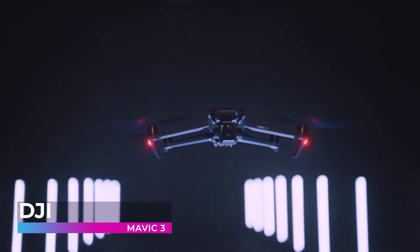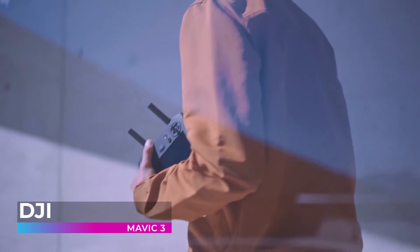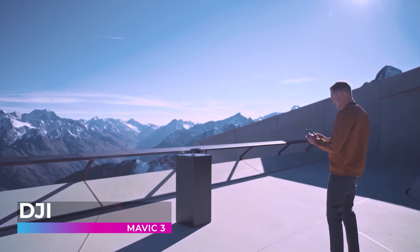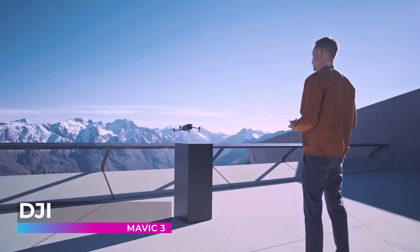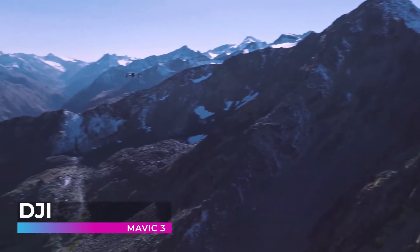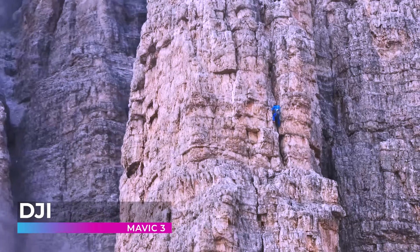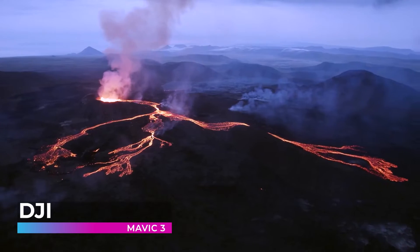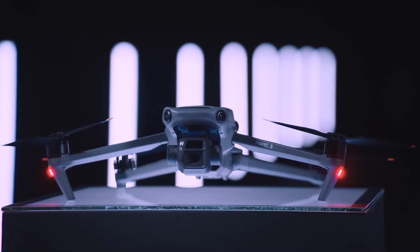In the hands of the pilot, the Mavic 3 transforms into more than just a drone. It becomes a tool for storytelling, a canvas for artistry, and a gateway to experiences that transcend the ordinary. As you embark on your journey with the DJI Mavic 3, remember that you're not just taking to the skies — you're stepping into a realm of endless possibilities, where dreams take flight and every moment is a celebration of the beauty and wonder our world has to offer.